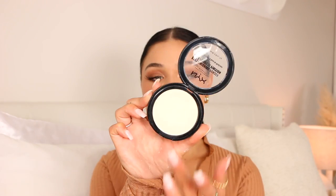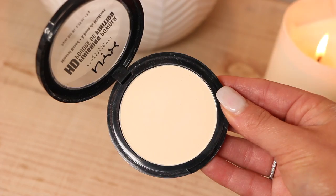I also have a pressed powder from NYX — this is the HD Finishing Powder in the shade banana, so it's a little bit more on the yellowy side. But you don't get an overpowering amount of banana shade; it's just a little bit of a beige. I'll use a brush or a tinier brush and just pop a little bit on the areas I need. Because it's a banana shade and a little more brightening, I'll press it under the eyes and lightly dust for a really nice brightening effect. It's super soft and you get a lot of pigment.